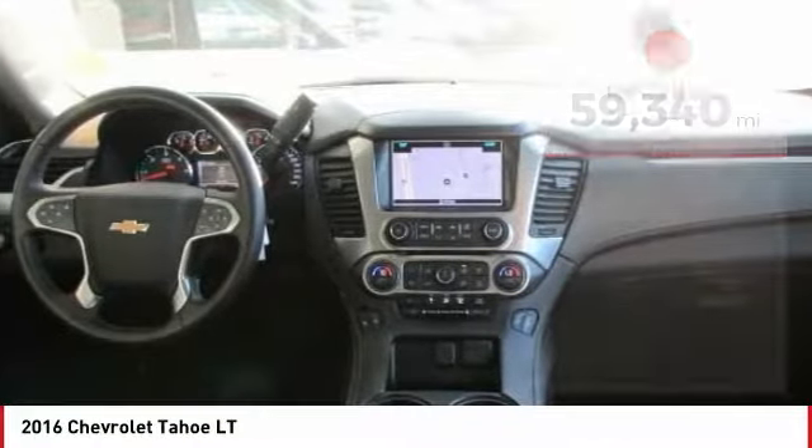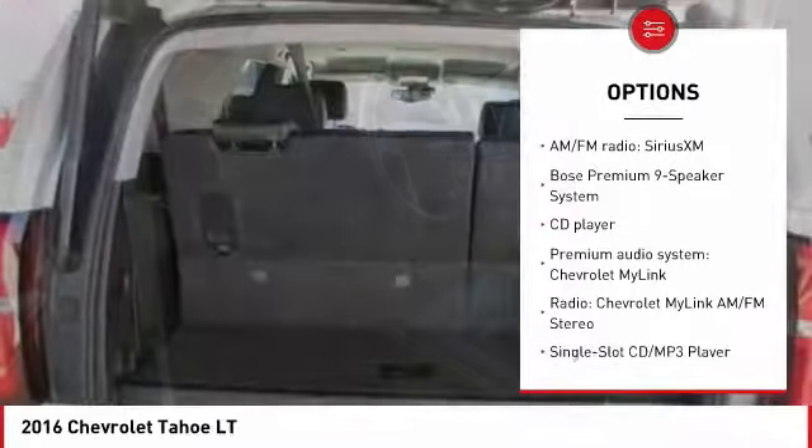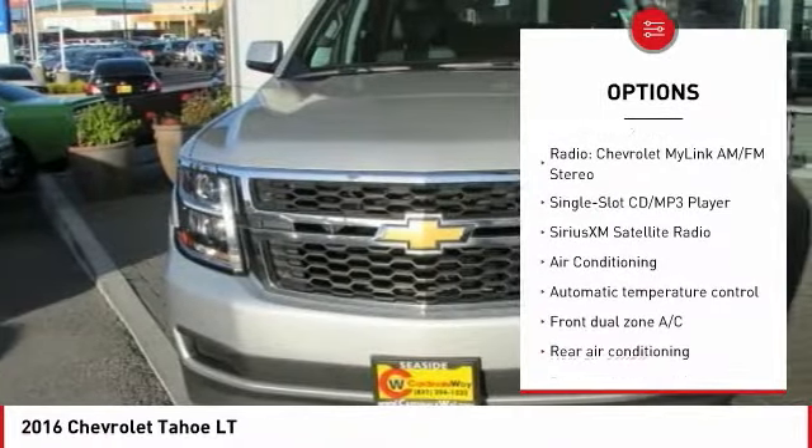Here are some of this vehicle's great options: heated seats, navigation system, power passenger seat, traction control, Bose sound system, power lift gate, leather-wrapped steering wheel, air conditioning, dual airbags, and Bluetooth.